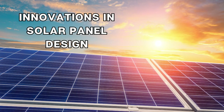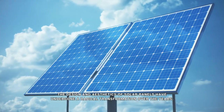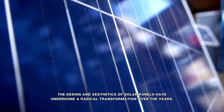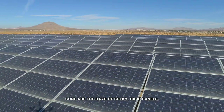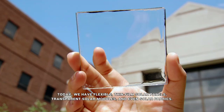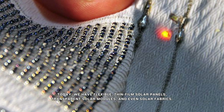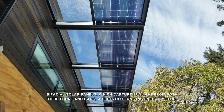Innovations in solar panel design. The design and aesthetics of solar panels have undergone a radical transformation over the years. Gone are the days of bulky, rigid panels. Today we have flexible, thin-film solar panels, transparent solar modules, and even solar fabrics. Bifacial solar panels, which capture sunlight from both their front and back, are revolutionizing energy yields.